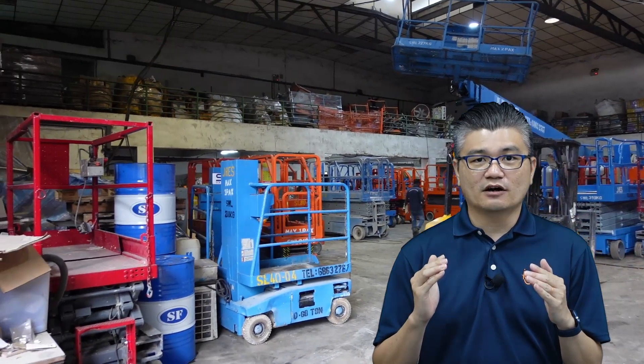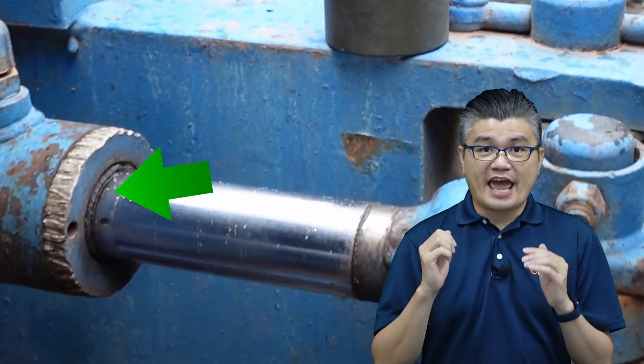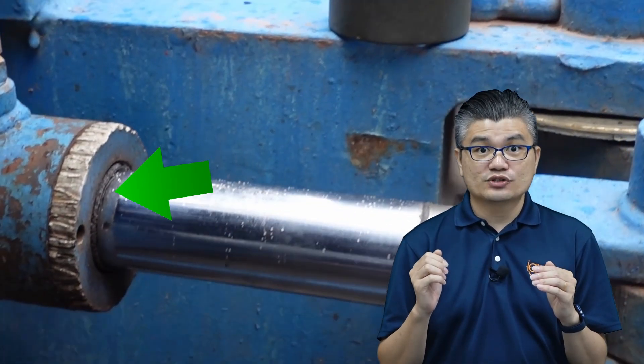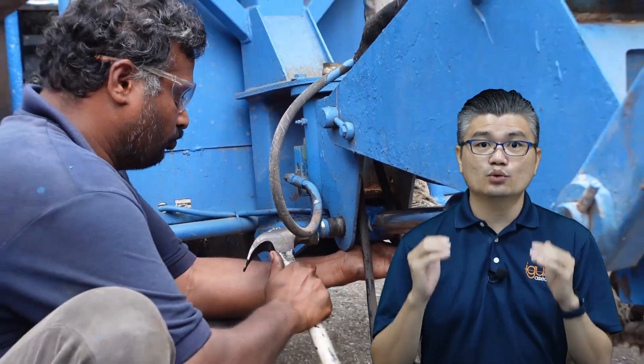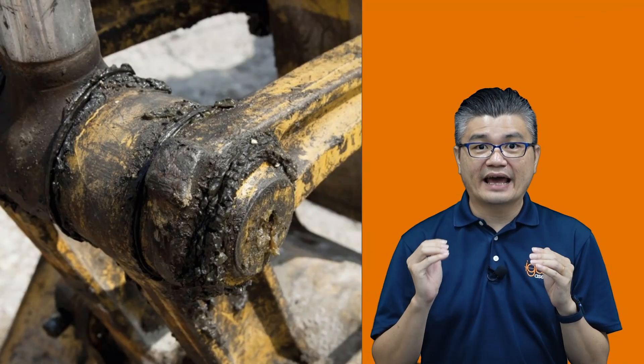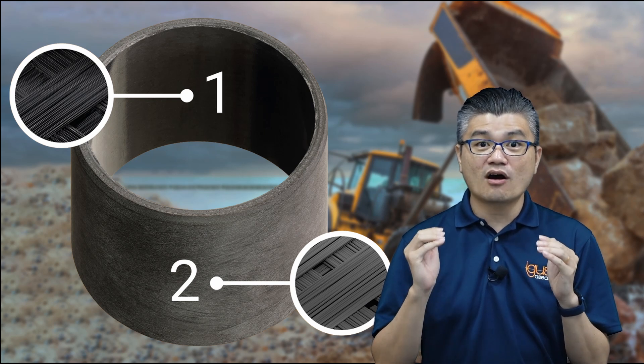Does it have to be this way? For construction equipment to be constantly greased and lubricated, server corrosion and significant lifetime issues have troubled the construction industry for far too long. What if there is a solution that doesn't involve metal at all?